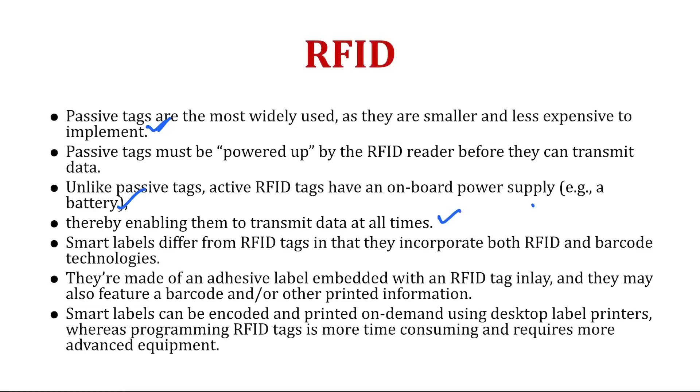Smart labels differ from RFID tags in that they incorporate both RFID and barcode technologies. So if RFID alone is present and you want additional authentication, you can also use a barcode. Smart labels can be encoded and printed on demand using desktop label printers, whereas programming RFID tags is more time consuming and requires more advanced equipment.